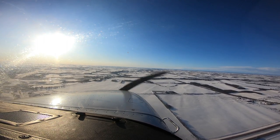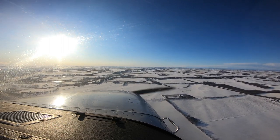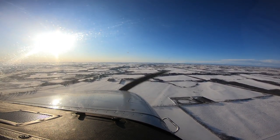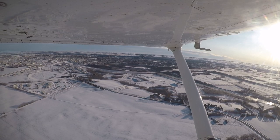Red Deer Tower, good morning, Cessna 172 Foxtrot, November Foxtrot Delta with Victor. November Foxtrot Delta, Red Deer Tower, good morning, squawk identity, see your altitude. Squawk identity, and currently 5,300, descending for 4,000. Fox Delta identified, confirm inbound full stop landing.